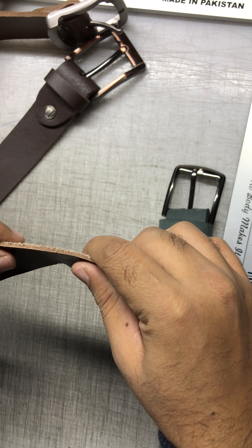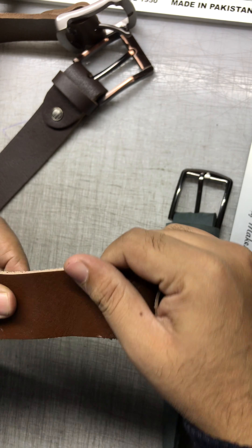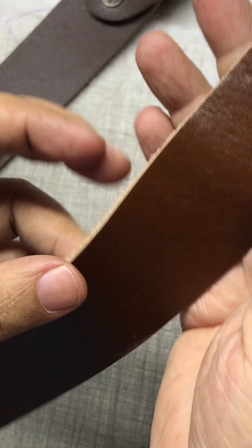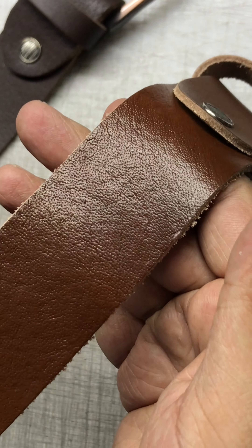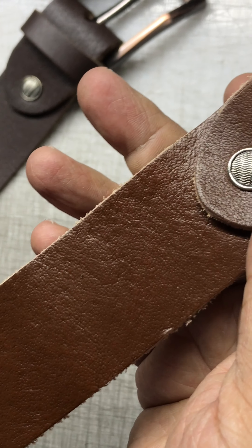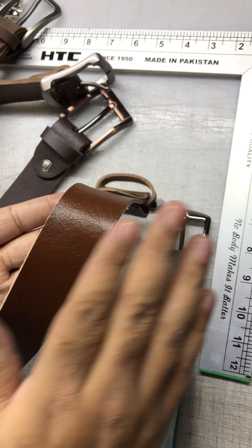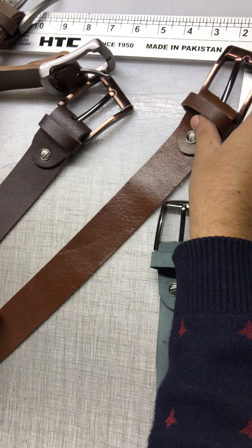If you notice, this belt is not too thick — we reduced the thickness, and in return it gives a lot more softness. So this is soft, and if you don't like your belt biting your waist, maybe this is the choice you should make: a soft belt with a golden brown shine. This also goes well with the jackets that we have.